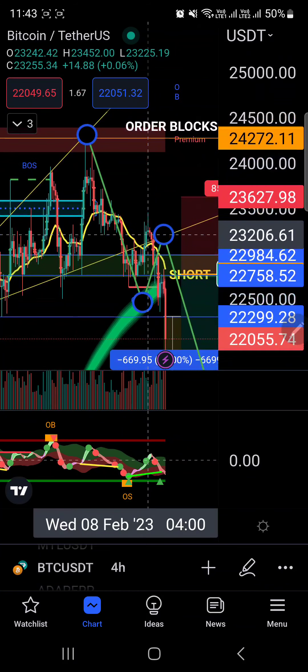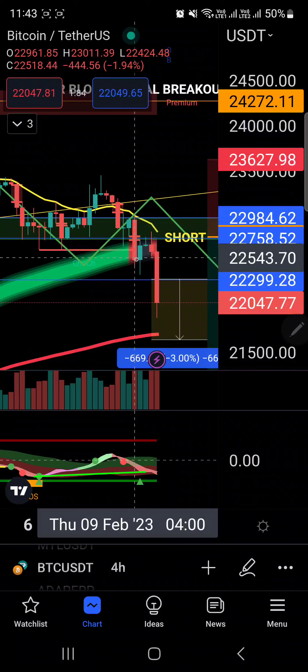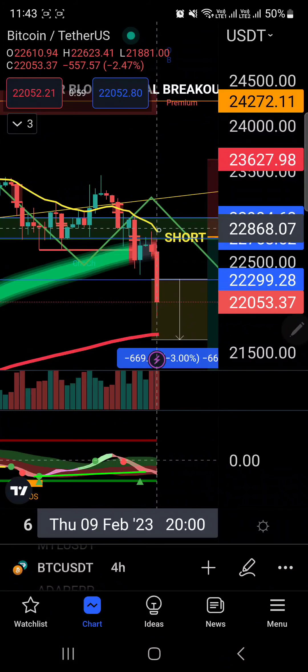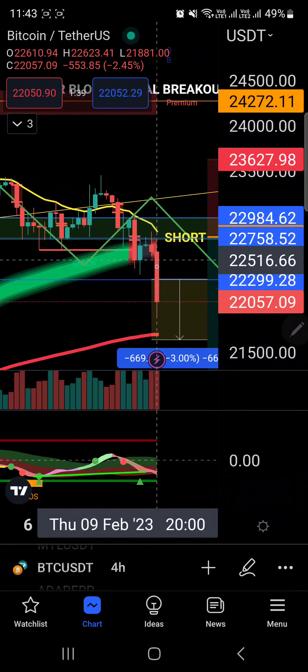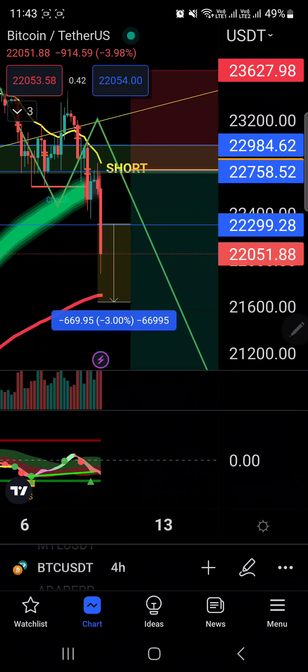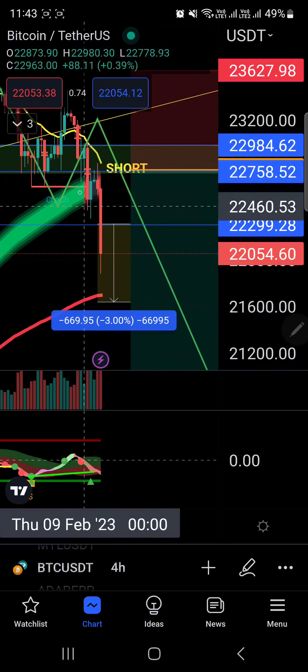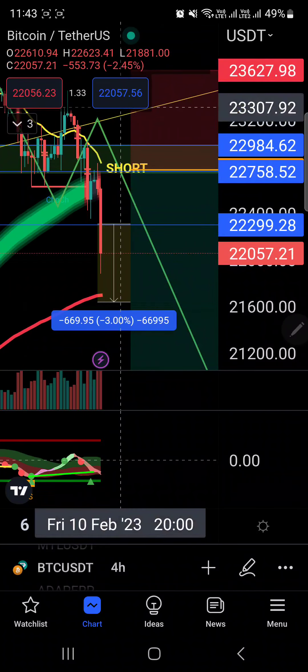When the price hit this dynamic reactor, I was expecting a small bounce up to the 100-day moving average and eventually a move down to the 200-day moving average. Right now we have seen very beautiful price action for Bitcoin. The short entry point was perfect and the price action was beautiful.